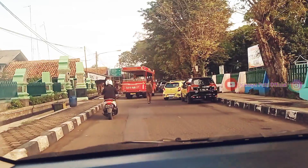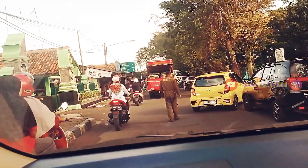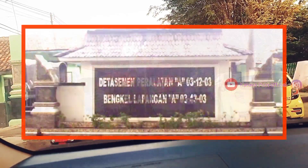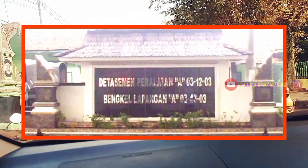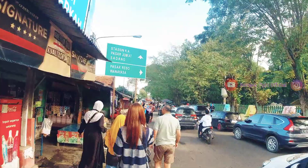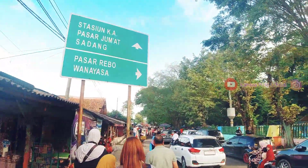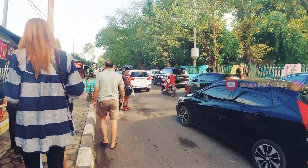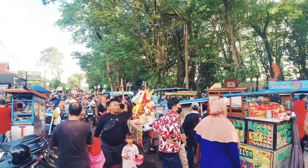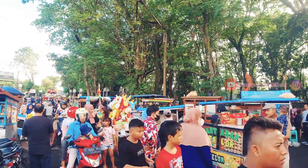Jadi kita datang ke sini pada hari Minggu pagi ya teman-teman, dan kita datang dari Jalan Siliwangi, tepatnya di sebelah bengkel lapangan detasemen peralatan TNI. Di sekitaran jalan ini terdapat banyak sekali jajaran kuliner, makanan, dan juga minuman.